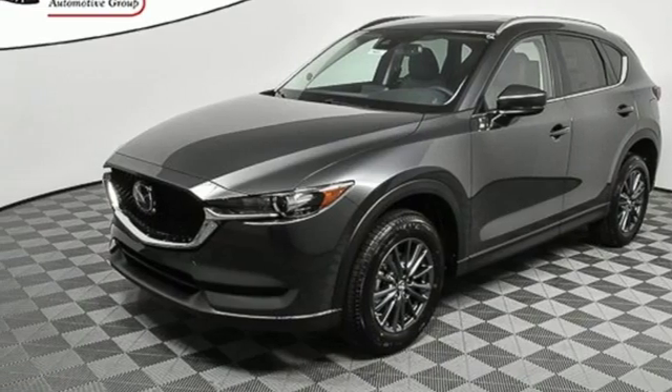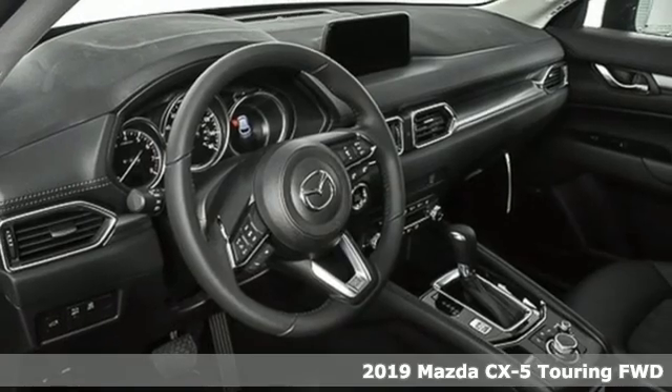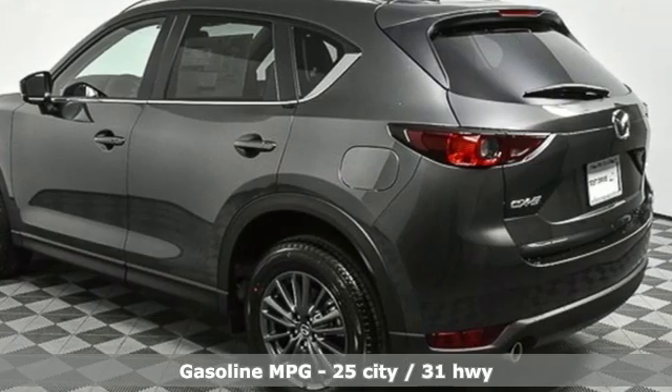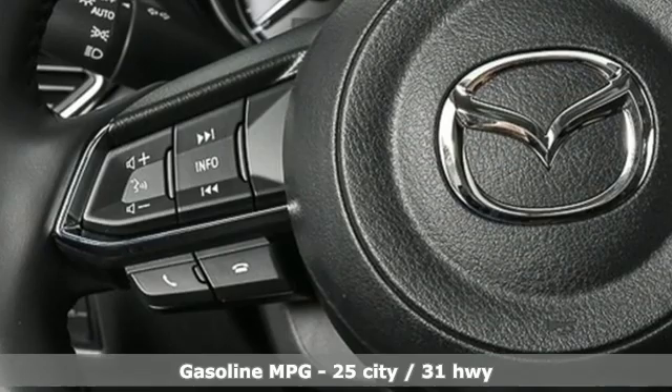It's a new 2019 Mazda CX-5, a compact SUV you can be proud of. This CX-5 handles like a sports car and looks as poised and powerful as a predatory animal on the hunt. And with features like these, every drive is a pleasure.